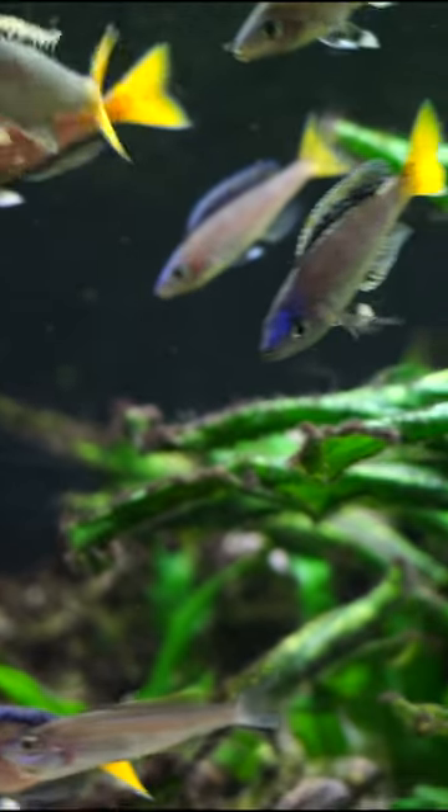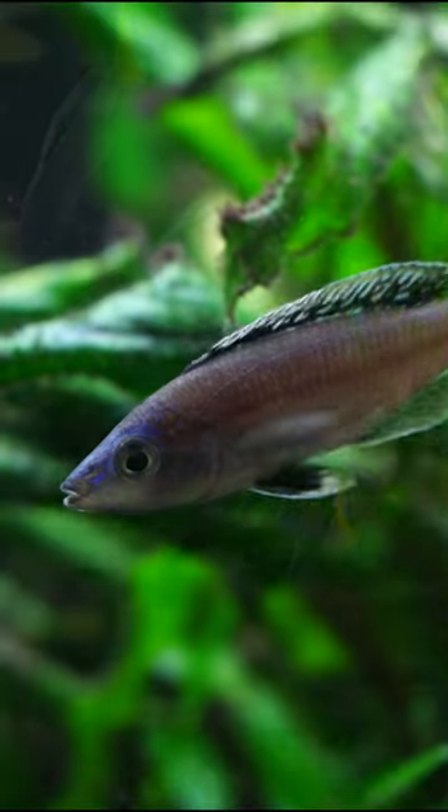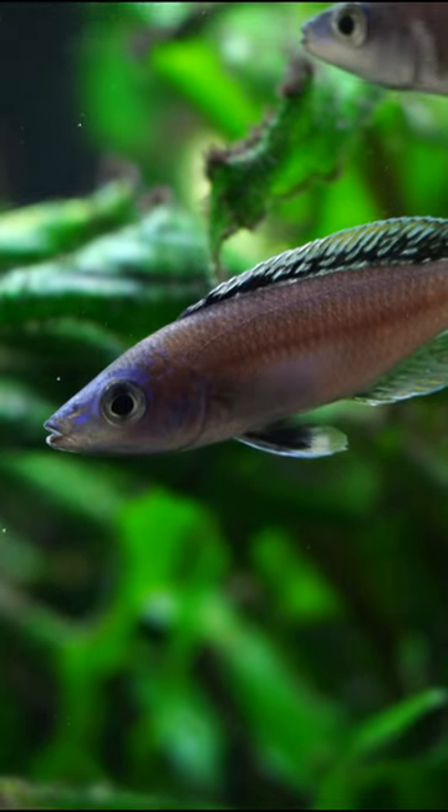Unlike some of the fish that come from Lake Tanganyika, which are primarily brown or silver, these fish — especially the males — show a lot of color. Pretty blue, and they've got those yellow tails.